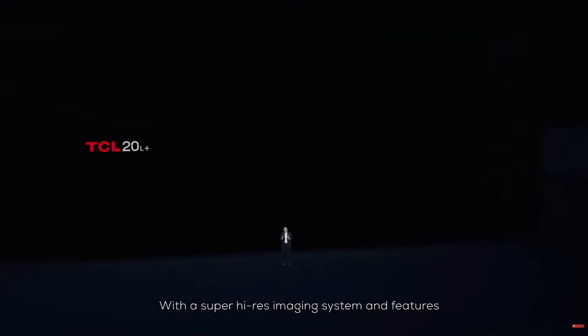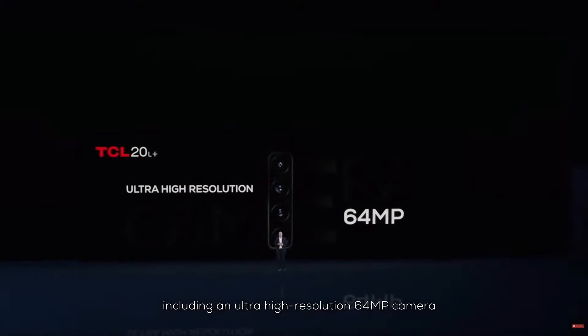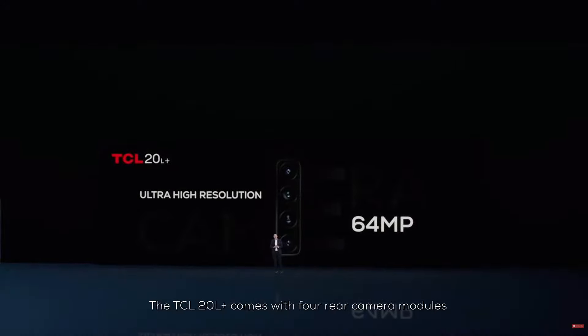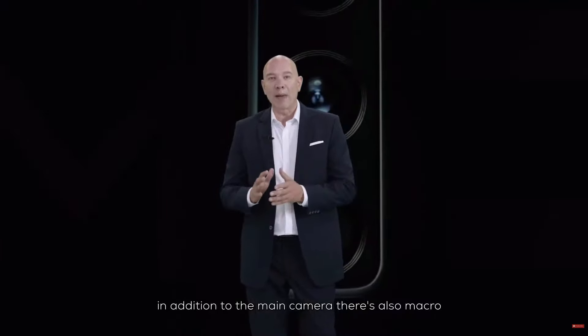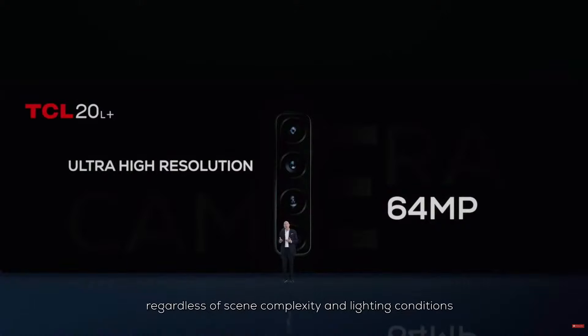We have a superb high-rise imaging system, including an ultra-high-resolution 64 megapixel camera that provides superb clarity and precise details. The 20L Plus comes with four rear camera modules — in addition to the main camera, there is also macro, ultra-wide, and depth sensors. The primary high-resolution lens provides precision detail even while zooming and delivers incredibly detailed images regardless of scene complexity and lighting conditions. What's more, the shots you take retain all the colors and detail even when viewed on a larger display such as televisions or desktop monitors.